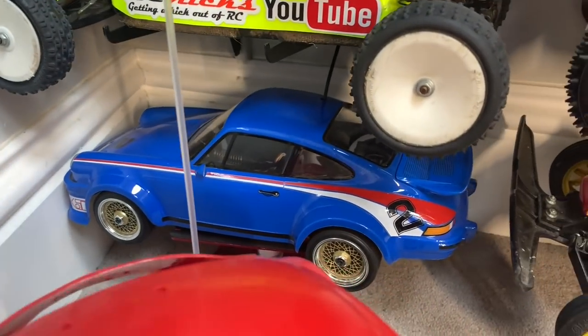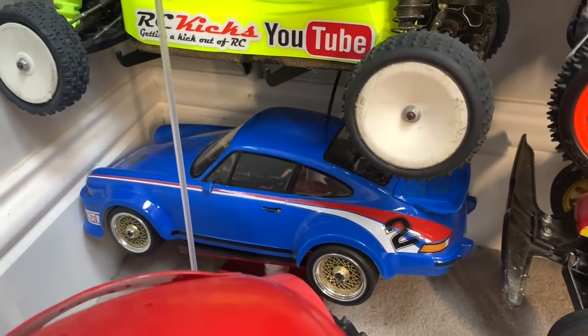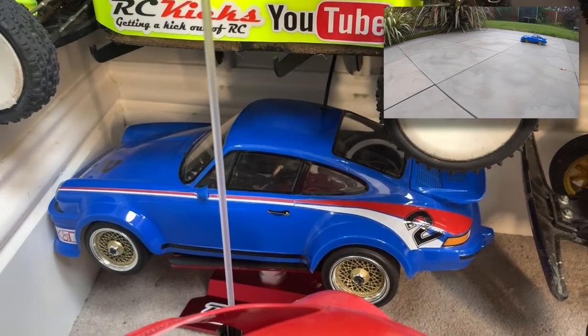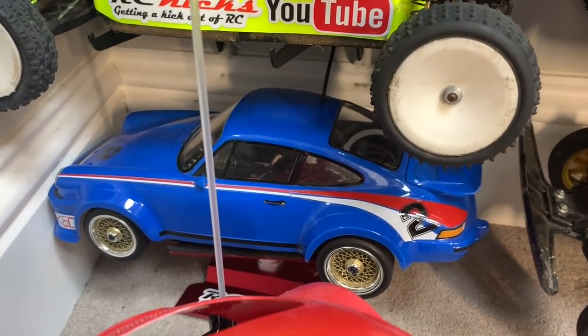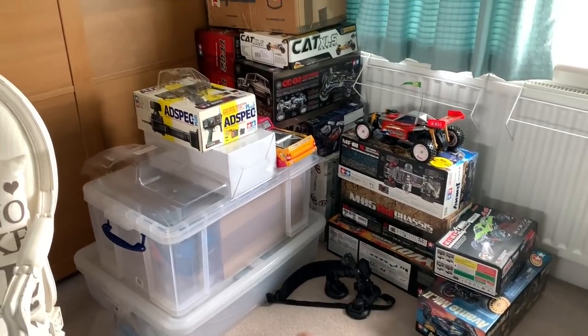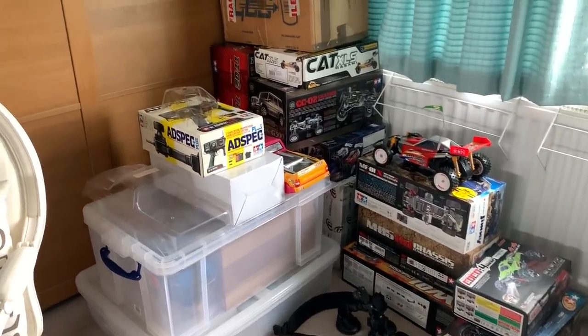Then I have a little tiny Tamtec Porsche 934. I bought this already painted like this - it should be green, but that's that one.